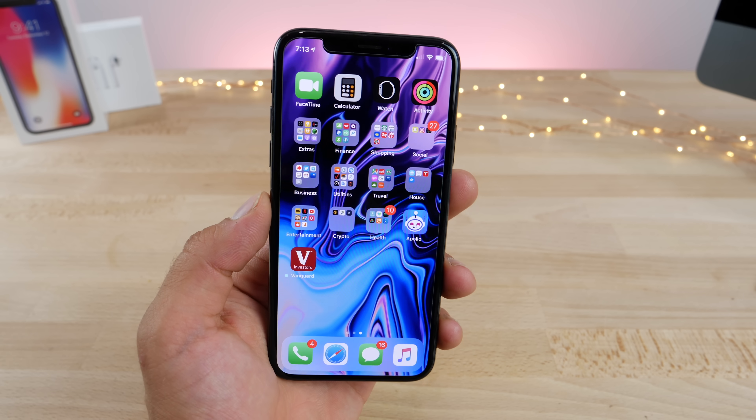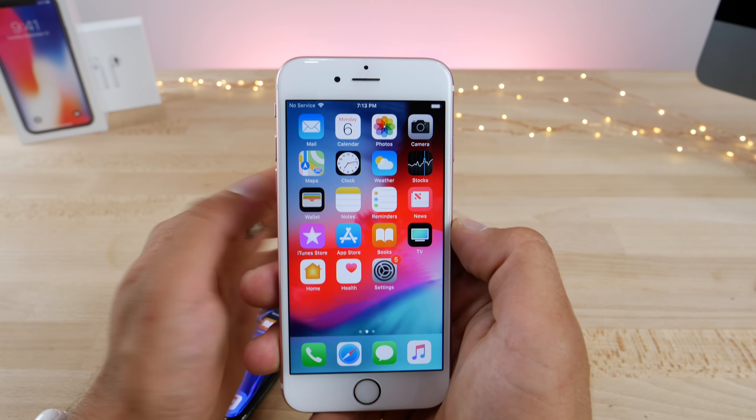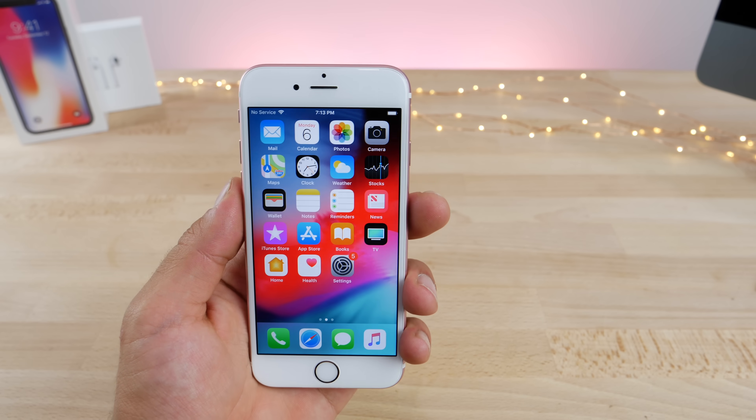The biggest thing you'll notice right away in iOS 12 beta 6 as soon as you start using it is the huge speed difference on devices like the iPhone 6s. Apps load instantly now.